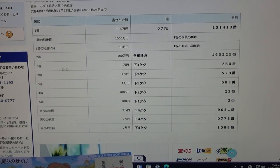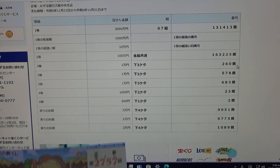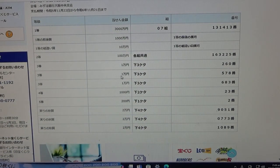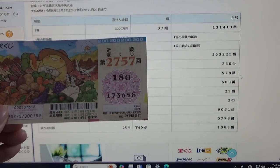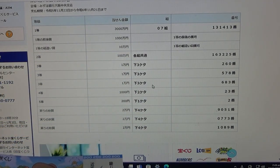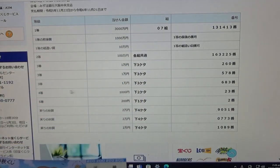To win the first third prize, Ichimonen, the last three numbers of your ticket must be 260. I have 658 — no good. To win the second third prize, Ichimonen, the last three numbers must be 578. My numbers are 658 — darn. To win the third third prize, Ichimonen, the last three numbers must be 683. I have 658 — no good.